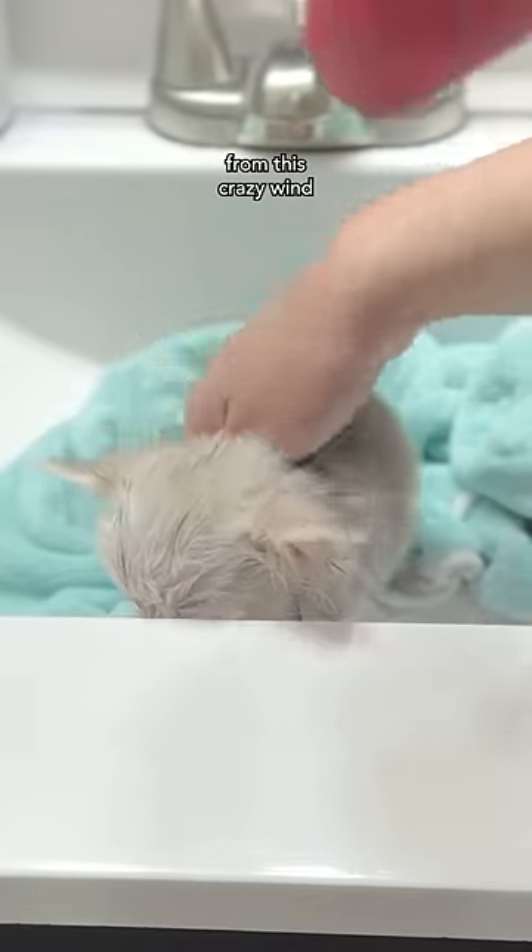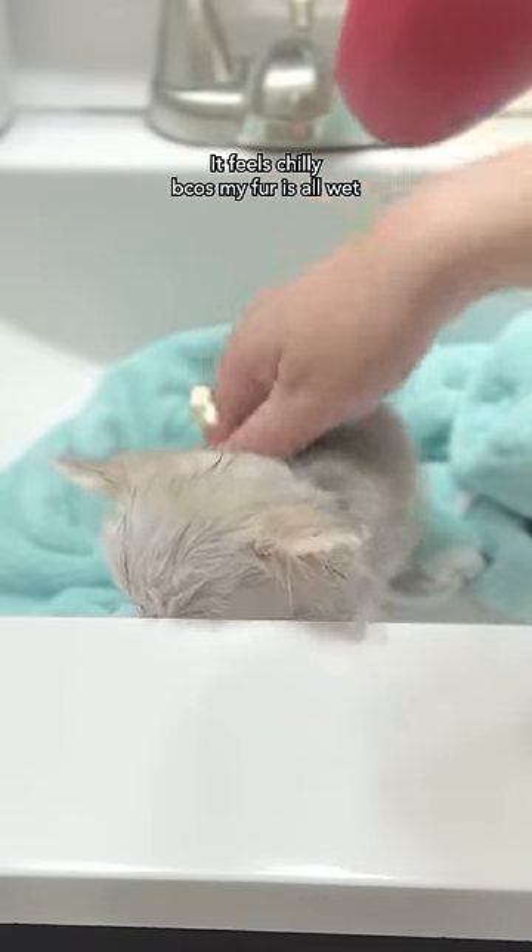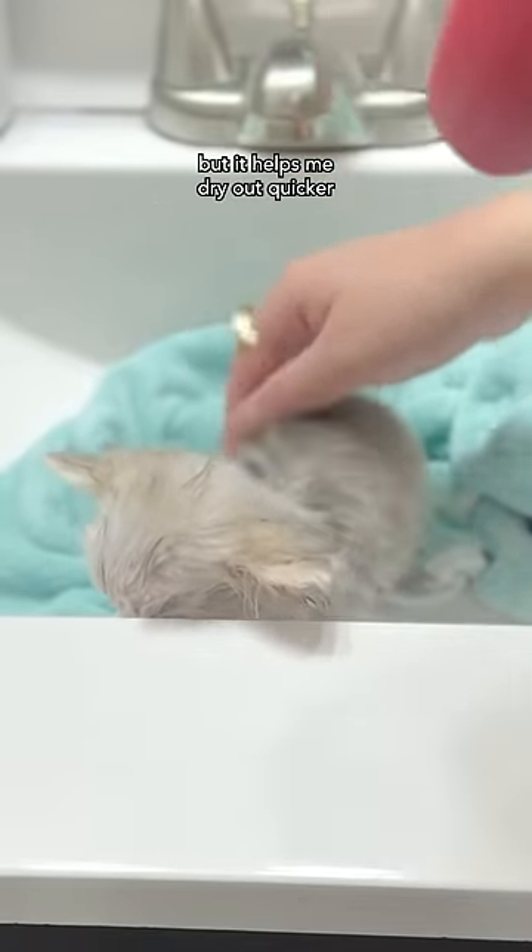I must keep my face away from this crazy wind. It feels chilly because my fur is all wet, but it helps me dry off quicker.